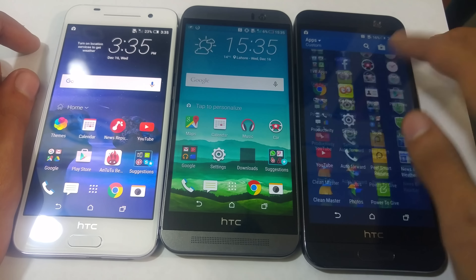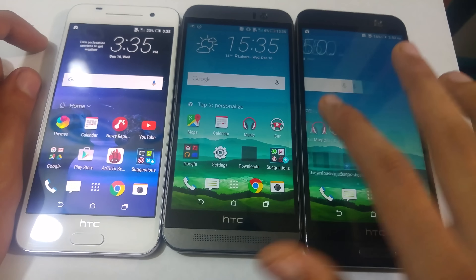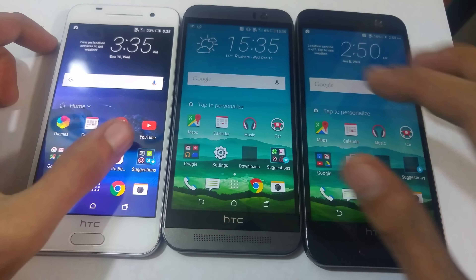So yeah, just a quick comparison between these three phones. I hope you guys enjoyed it. Please subscribe for the latest tech videos, and I'll catch you guys in the next one. Peace out.